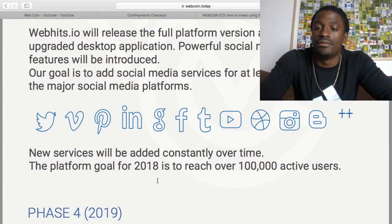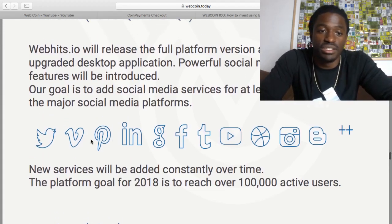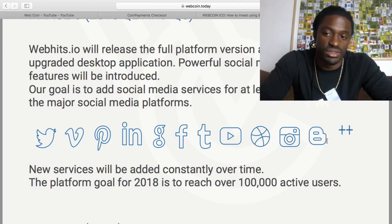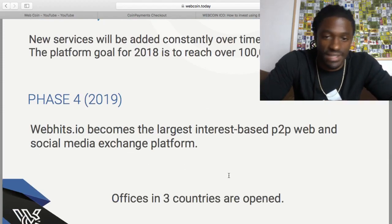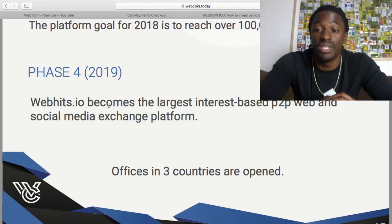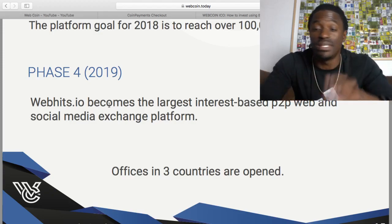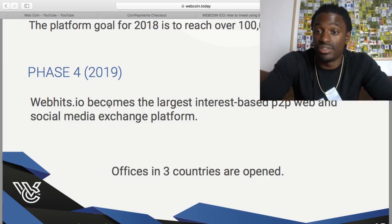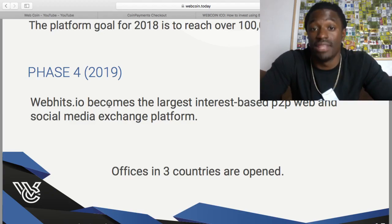Platform goals for 2018 is to reach over 100,000 active users and at least 300 of the major social media platforms. They have Twitter, Venmo, Pinterest, Facebook, YouTube, Instagram. Phase four, 2019 — it doesn't look like anything has worked out yet, but they want WebCoin.io to become the largest interest-based P2P web and social media exchange platform. If that happens and you invest today, and in 2019 they're the largest interest-based P2P web and social media exchange platform out there, just know that you came up and you're going to do great things with your WebCoin.